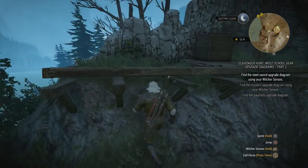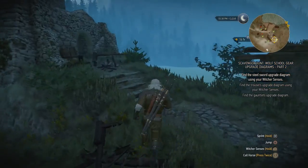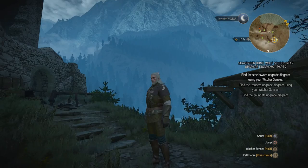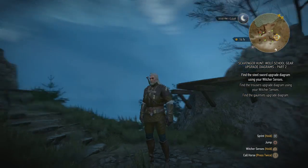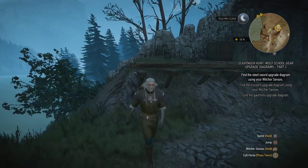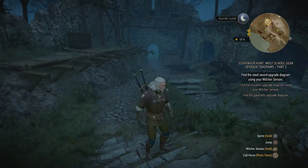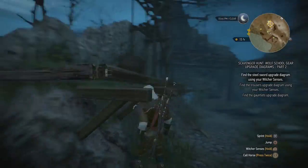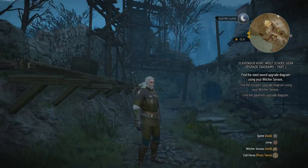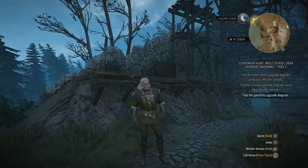As promised I'm going to do another scavenger hunt today — the ones for the upgrade parts of the Wolf School gear. You might be wondering why am I looking for Part 2 of the upgrade diagrams. Well, every diagram in Part 2 is actually found in Kaer Morhen and the surrounding areas. The Part 1 scavenger hunt is not right over here, so we're going to do that after we've found the steel sword, trousers, and gauntlets upgrade diagram.